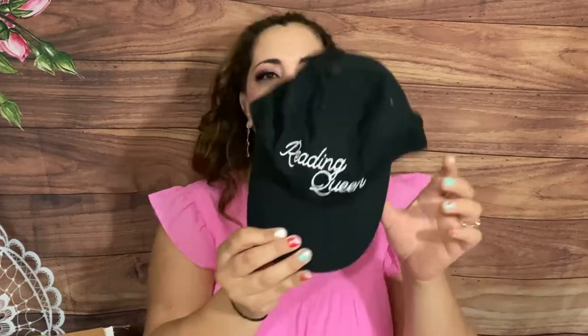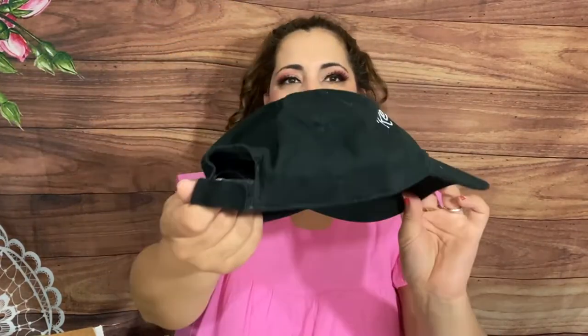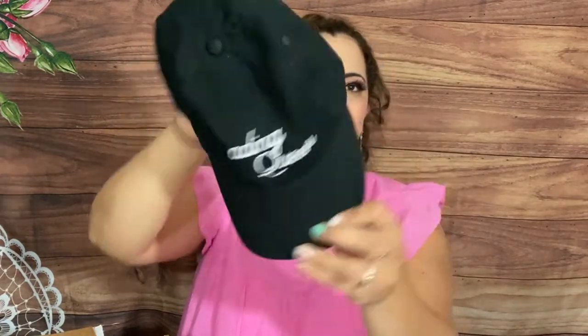One of the items in this box is so awesome - it says 'Reading Queen.' I tried it on and took a picture for Instagram. It's a black baseball cap, super cute. You can put it on today.